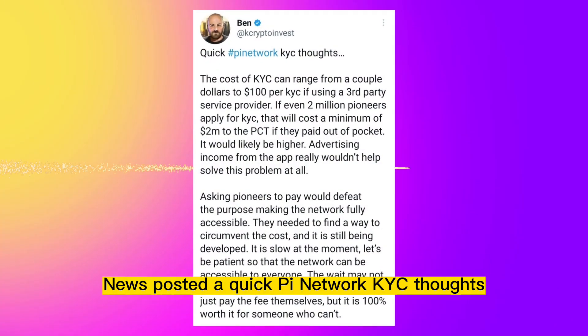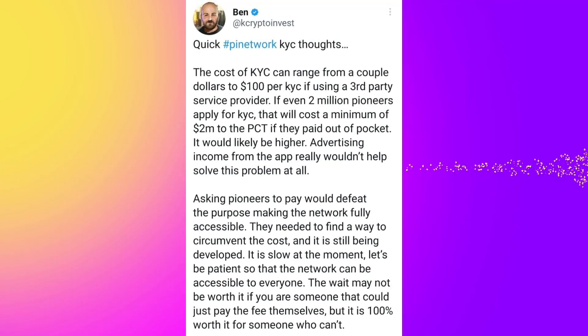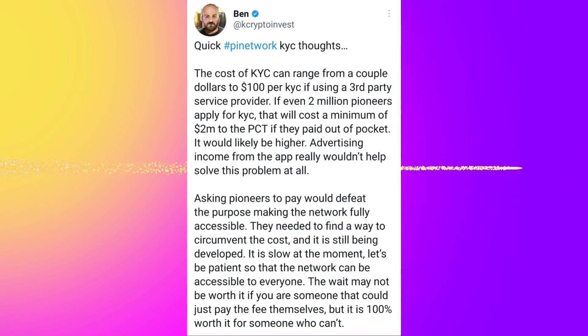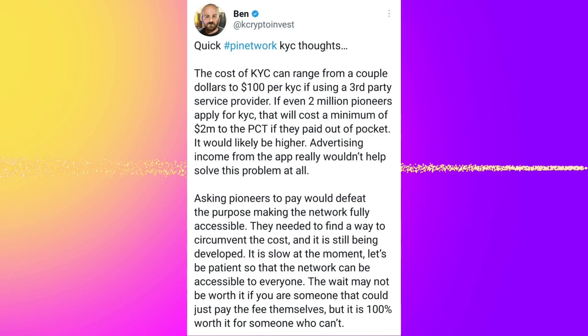Ben of BSC News posted a quick Pi Network KYC thoughts on Twitter. He said, the cost of KYC can range from a couple dollars to $100 per KYC if using a third-party service provider. If even 2 million pioneers apply for KYC, that will cost a minimum of $2 million to the Pi Core team if they paid out of pocket — it would likely be higher. Advertising income from the app really wouldn't help solve this problem at all. Asking pioneers to pay would defeat the purpose of making the network fully accessible.